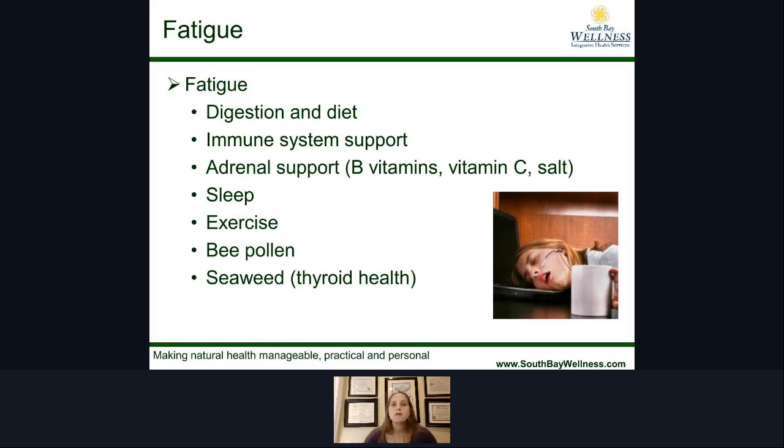Bee pollen is another one to help keep your body nice and strong. And with thyroid health being so rampant and prevalent in our society today, having natural source iodine — like from seaweed — or selenium from a couple of Brazil nuts a day are excellent ways to support the thyroid naturally.